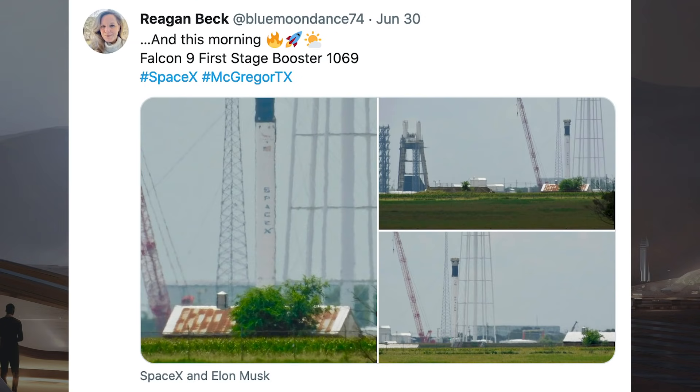Regan Beck, who lives near Boca Chica, posted some shots of a Falcon 9 booster doing a static fire at the facility, captioning it: Falcon 9 first stage booster 1069.